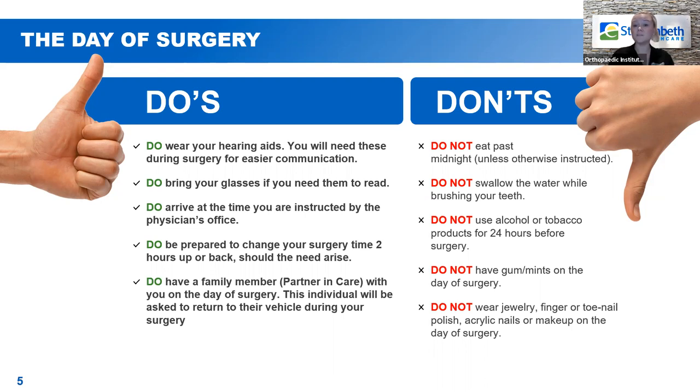Don't eat or drink past midnight, and don't swallow water while brushing your teeth. Don't use alcohol or tobacco products for at least 24 hours before surgery — the longer, the better. No gums, mints, or hard candies the day of surgery. When you're sucking on a mint or chewing a candy, you produce more saliva that ends up in your stomach, and our goal is to keep your stomach as empty as possible for surgery.